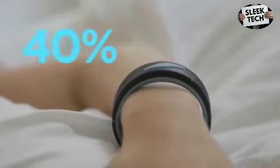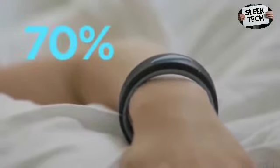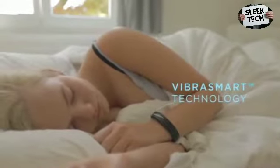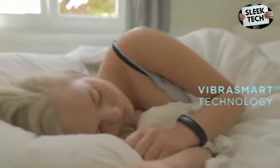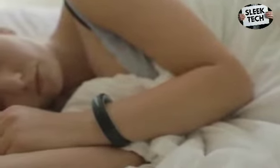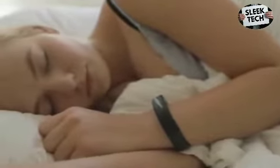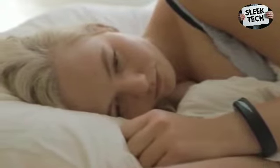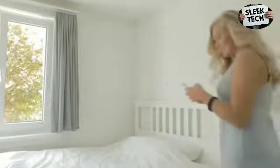More than 70% of our testers experienced a lucid dream during one of the first three nights using it. With InstaDreamer and its VibraSmart technology, you'll not only wake up fully refreshed because of the device's ability to analyze your sleep cycles and wake you up at the best moment, but you'll also be able to wake up when you want without ever disturbing the person next to you.